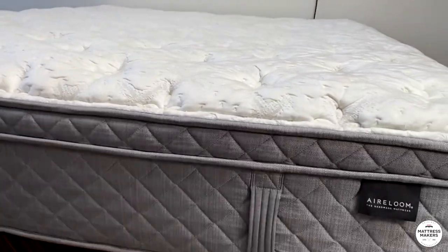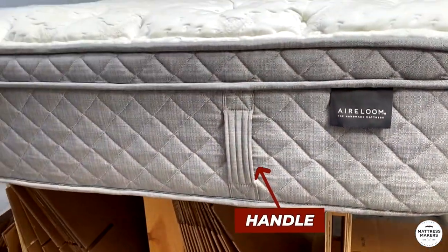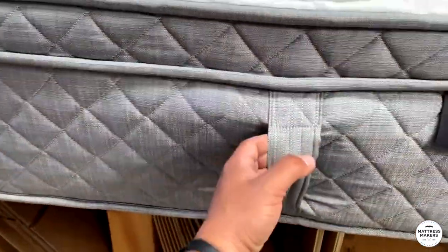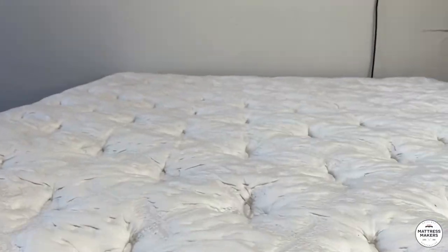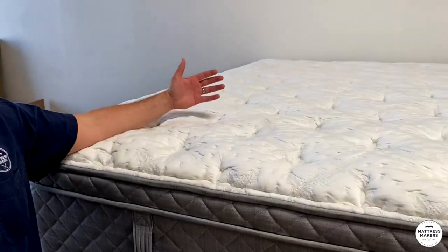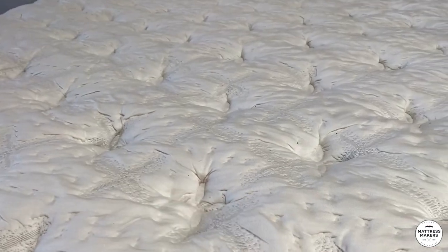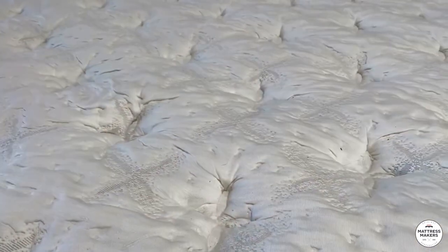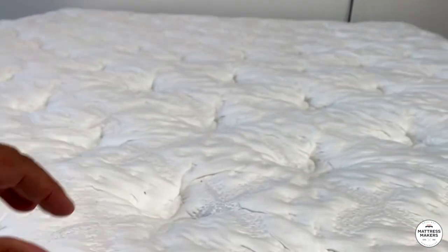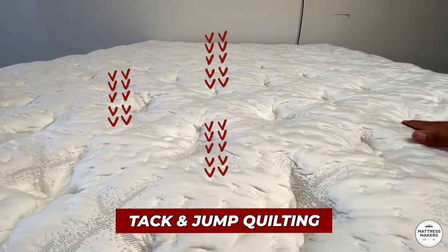On the outside, I like the handles — they're actually really strong. Some handles are on the cheaper side in how they're sewn in, but these are really good. You can see they're quilted into the border. The quilting has the appearance of tufting, so people would see it in the store and think it's a tufted mattress. But it's not — it's what's called tack and jump, where the quilting jumps from spot to spot. That's a little Mattressology 101 for you.